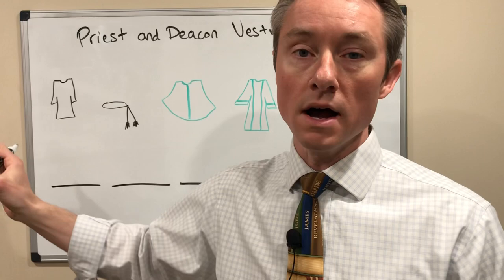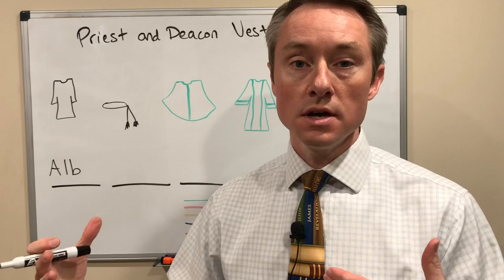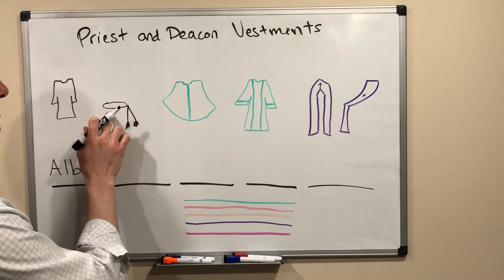The first one, which you can't see very well because it's under their outer vestments, is called the ALB. It's an all-white garment that calls back to the baptismal gowns that Christians wear after they're baptized. And it's a symbol for purity — that's why it's white.